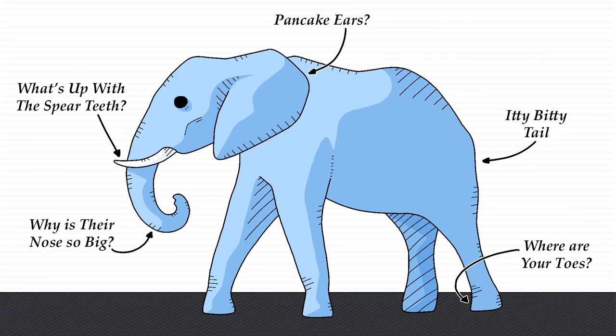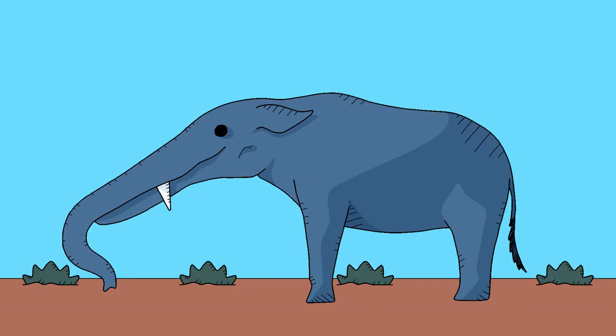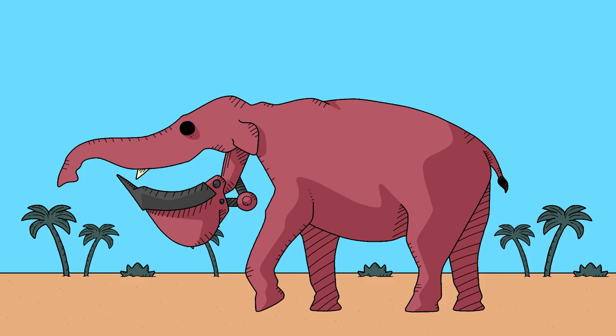Elephants are really weird, so I'm sure it comes as no surprise that their ancestors were much the same. But believe me when I say that this lineup has some truly bizarre looking creatures, such as the Platybelodon, a flat-toothed behemoth that could easily be passed off as a biological excavator.